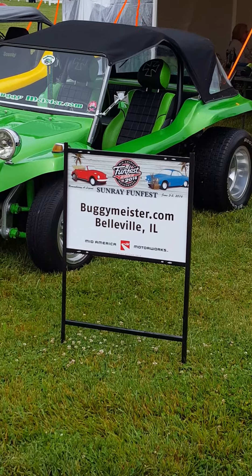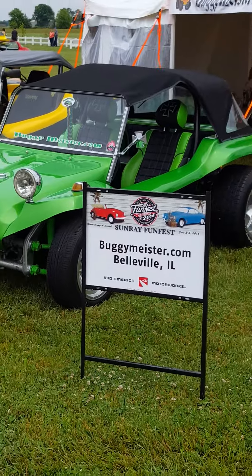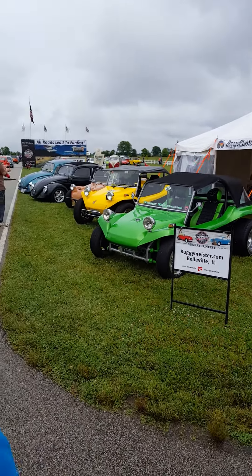Here's a dune buggy club — it's here every year from Bellevue, Illinois. They got some bugs out here this year.